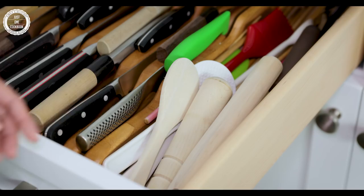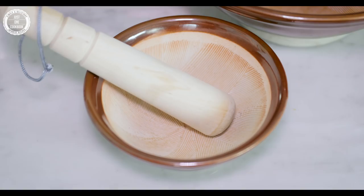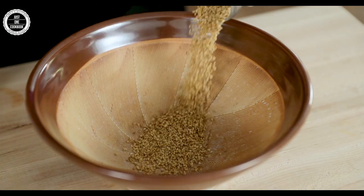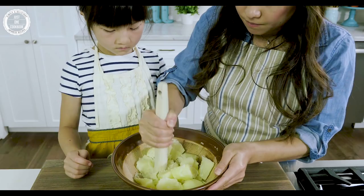The second kitchen tool I want to show you is called Surikogi and Suribachi in Japanese. They are made of a wooden pestle and ceramic mortar. We grind sesame seeds, nuts, and even mashed potatoes in this.